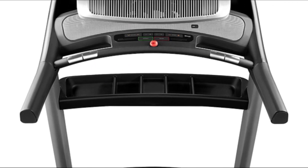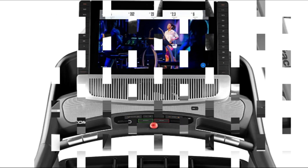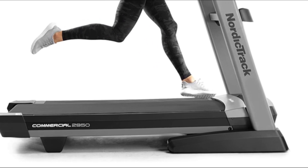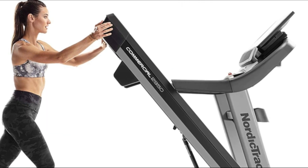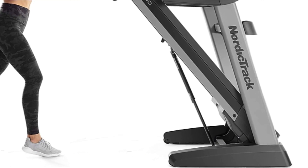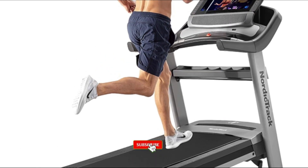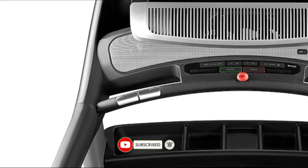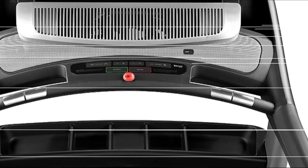Number four: NordicTrack Commercial Series 2950. The quiet drive incline tech of this machine greatly reduces the noise when the deck inclines or declines, and thanks to its strong 4.25 horsepower motor, this folding treadmill is super smooth and quiet. Best of all, the whisper-quiet deck absorbs the sound of your steps, making it one of the quietest treadmills in the NordicTrack commercial line. With two solid steel side beams and a cross beam, the support and stability this treadmill provides are next to none.